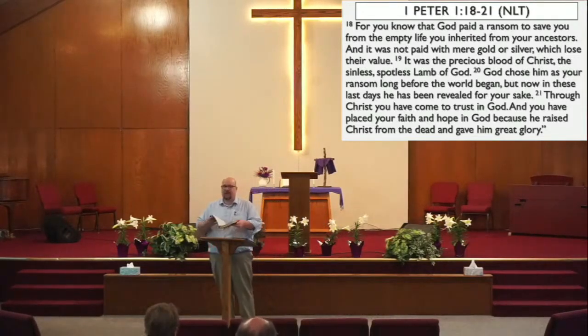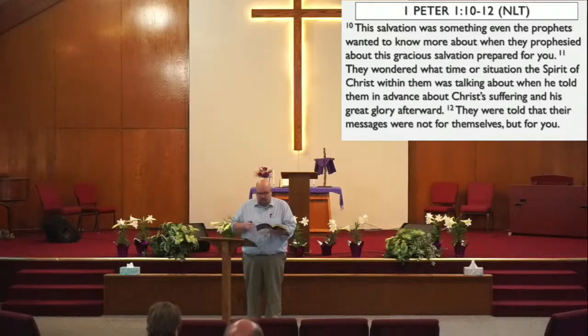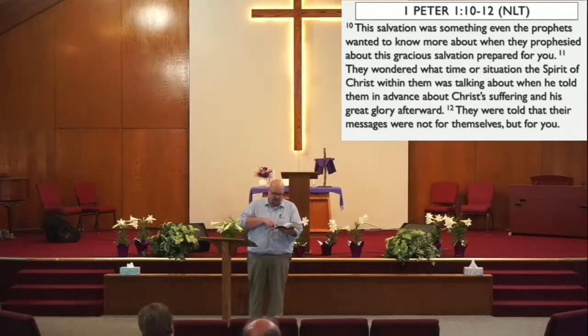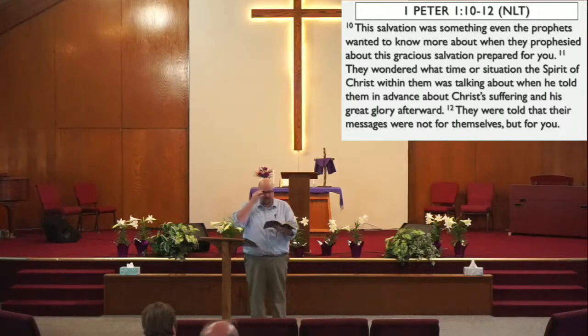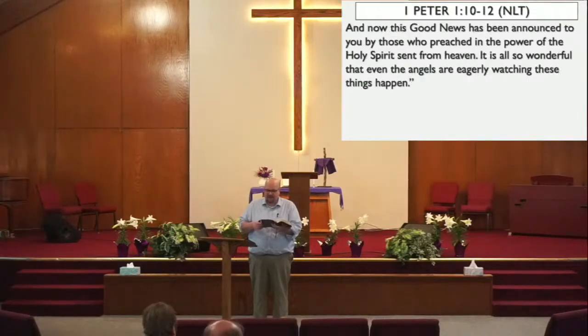Back to 1 Peter — we're going to jump up to verse 10. Here's what we read: 'This salvation was something even the prophets wanted to know more about when they prophesied about this gracious salvation prepared for you. They wondered what time or situation the Spirit of Christ within them was talking about when He told them in advance about Christ's suffering and His great glory afterward. They were told that their messages were not for themselves but for you. And now this good news has been announced to you by those who preached in the power of the Holy Spirit sent from heaven. It is also wonderful that even the angels are eagerly watching these things happen.'